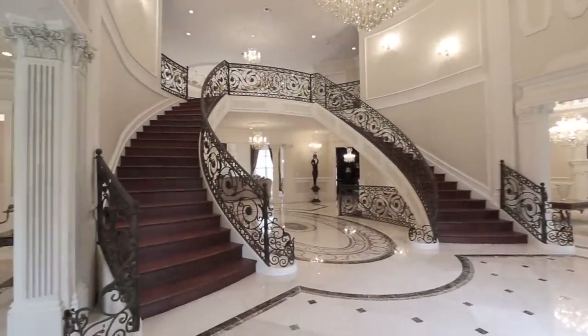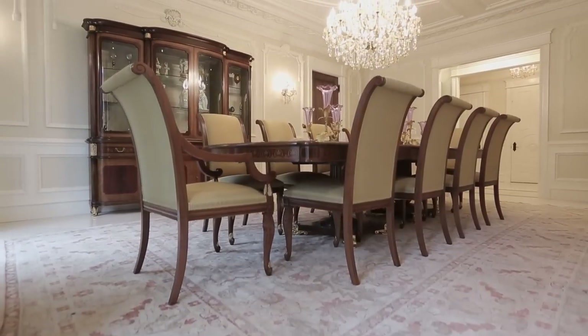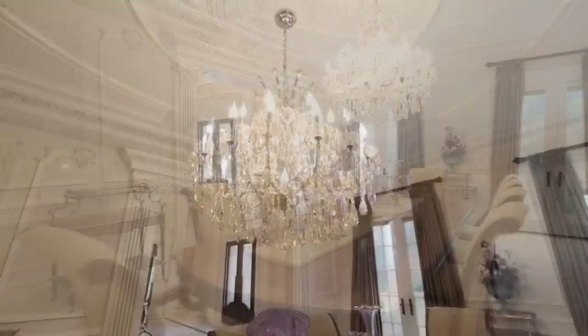Impeccable artistry is the hallmark of this spectacular eight bedroom home, spanning 20,000 square feet across three levels and boasting every splendid amenity.